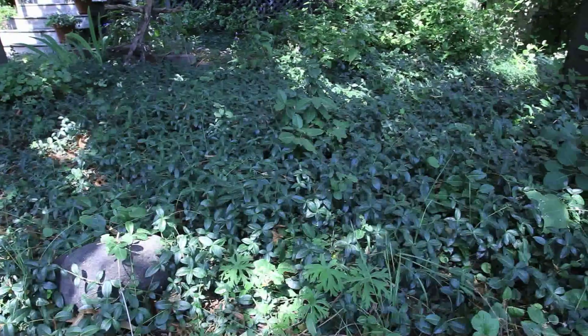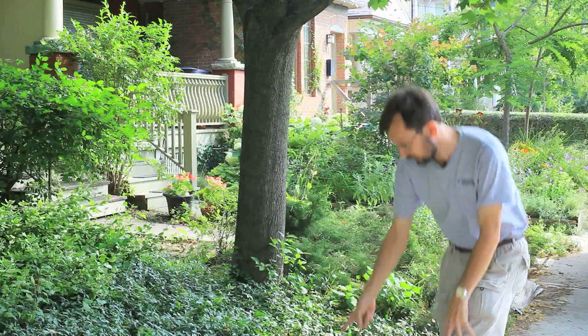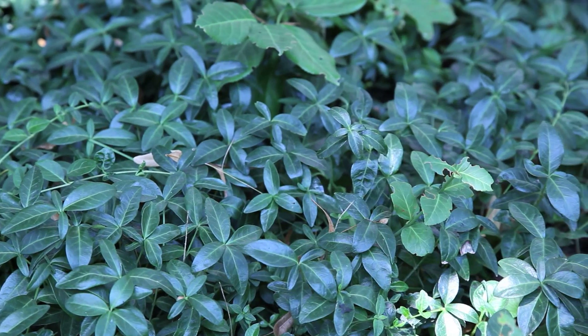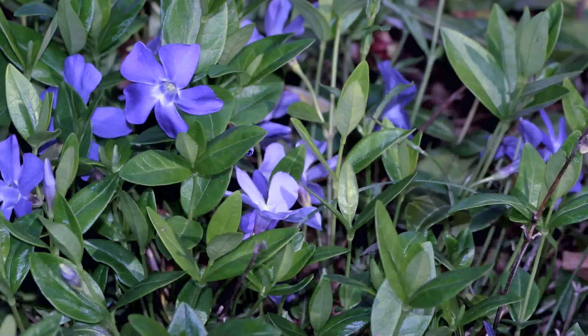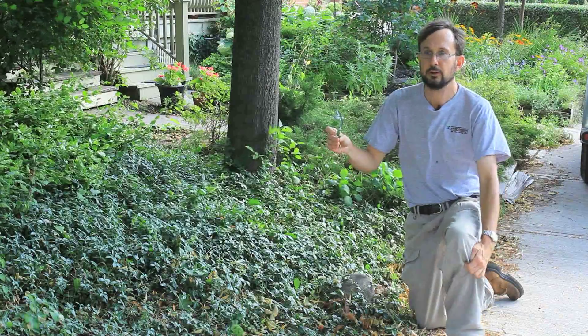This is the well-loved periwinkle, but unfortunately periwinkle is also a problem plant. Periwinkle is this evergreen plant here, which is quite distinctive. It is very strongly evergreen, and in the spring it has these really pretty blue flowers. It is a forest ground cover from Europe.